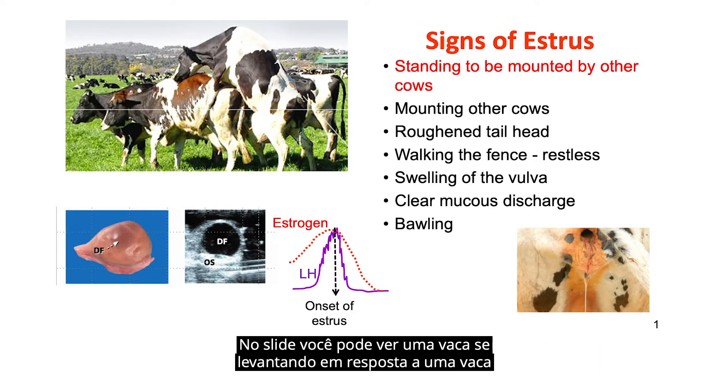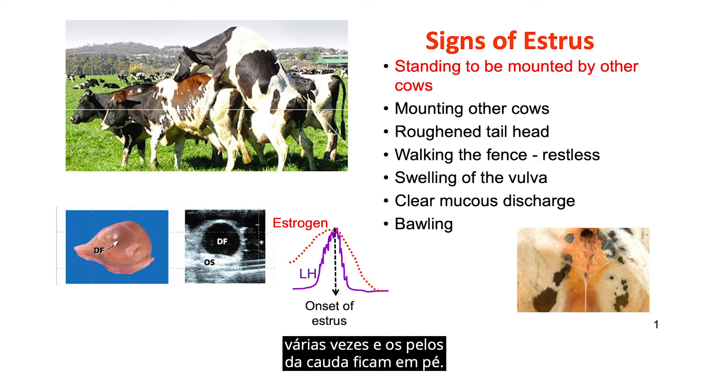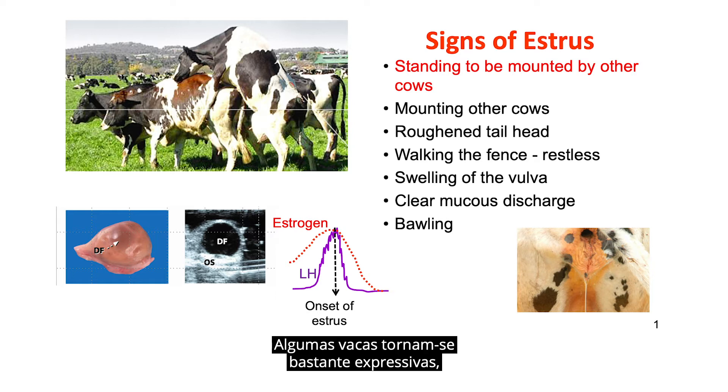In the slide, you can see a cow standing in response to a cow that's mounting her from the rear. Cows that are in estrus will also mount other cows. They will display nervousness and restlessness, may walk the pen or the feed bunk, and spend less time eating and ruminating. They may have a roughened tail head because they've been mounted multiple times. The vulva will swell and become reddened, and when mounting another cow, she may expel mucus from her vulva. Some cows become vocal and may bawl when they're in estrus.